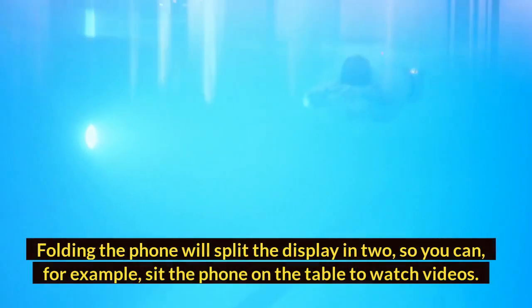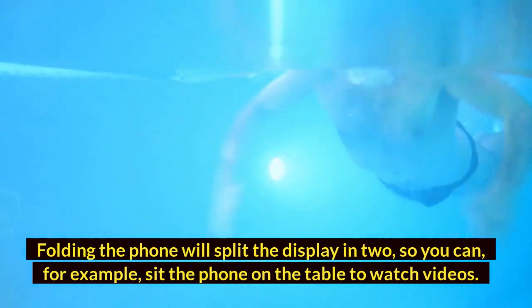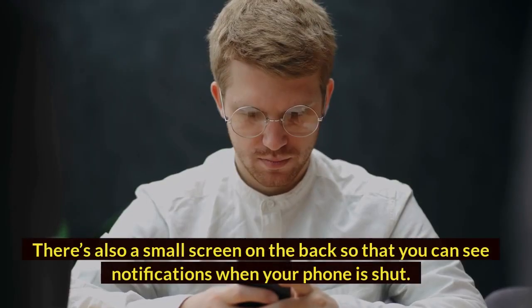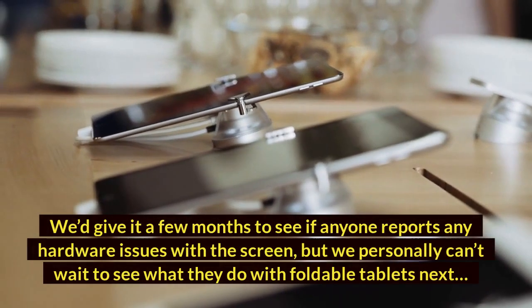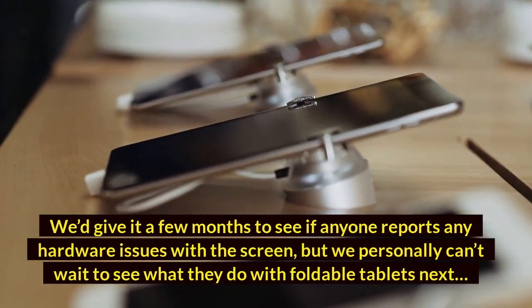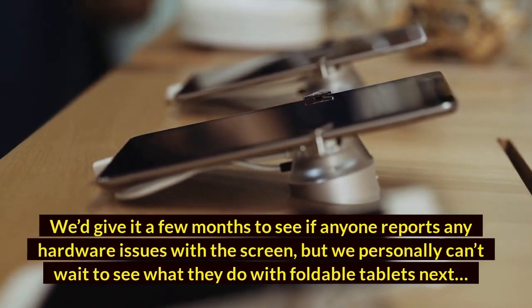Folding the phone will split the display in two, so you can, for example, sit the phone on the table to watch videos. There's also a small screen on the back so that you can see notifications when your phone is shut. We'd give it a few months to see if anyone reports any hardware issues with the screen, but we personally can't wait to see what they do with foldable tablets next.